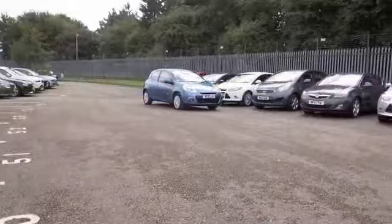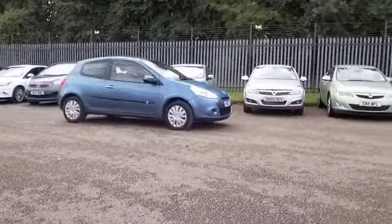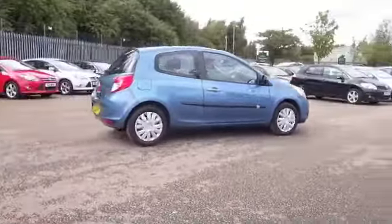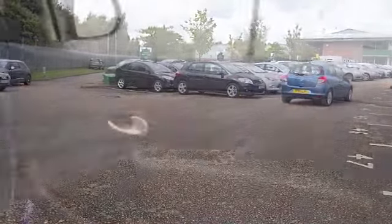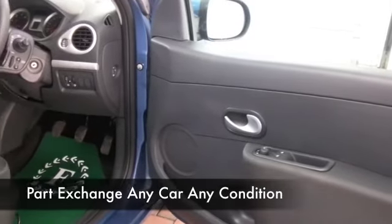This was registered in May 2011 and it's only covered about 18,500 miles from new, so we're not looking at too much there. Three doors, so looking pretty sporty on the exterior as well, and a very smart cabin — you'll feel as safe as houses behind that wheel.